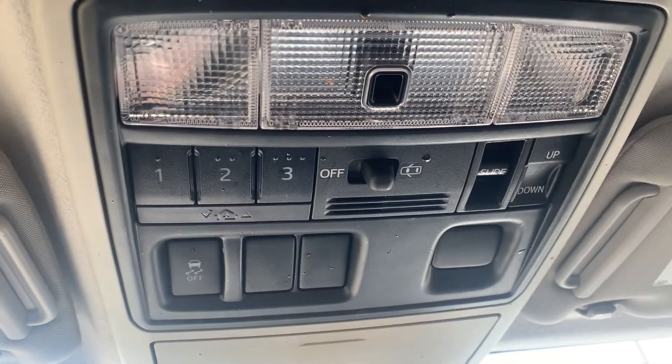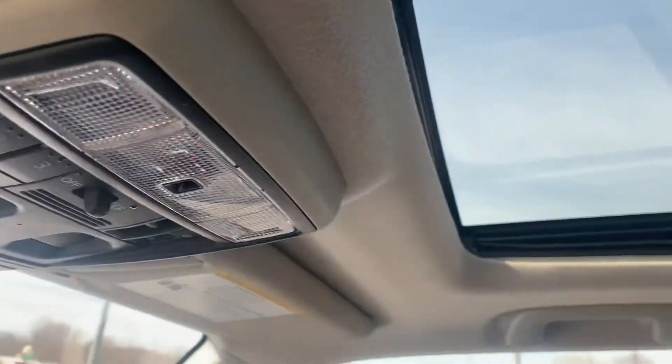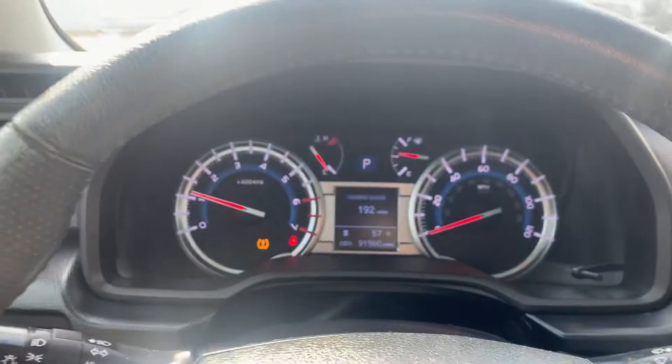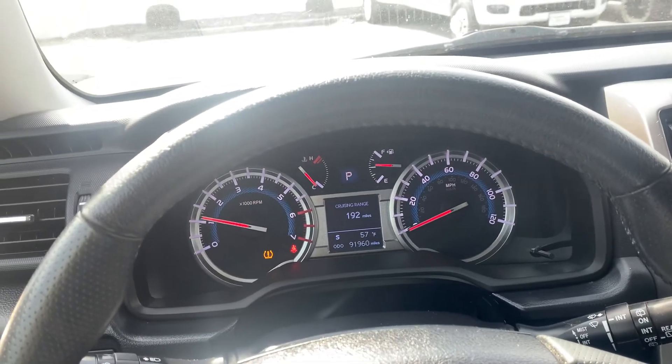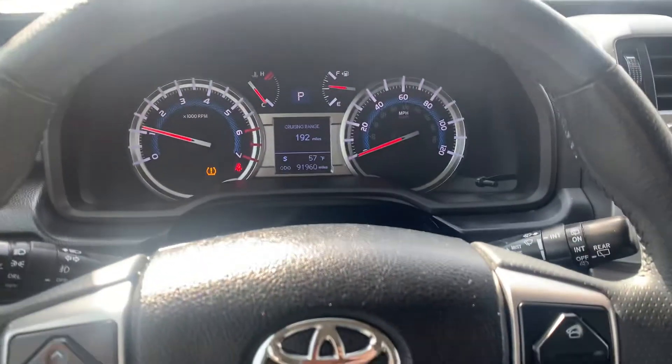Let me get you a better angle and see if it focuses in. All of it looks to be in great shape. Let me know how I can help you out on it. All of this technology would be covered under the warranty, especially since it's the SR5 Premium. If there's anything I missed, or you want to see in a little closer detail, I'd be glad to help you out.